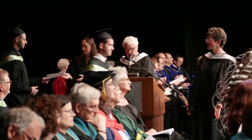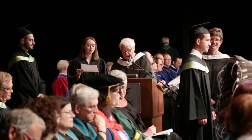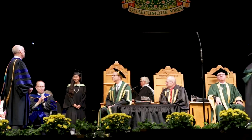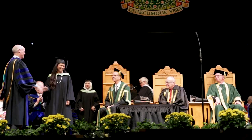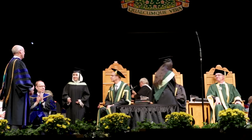Hand your name card to the announcer — they may ask for correct pronunciation if needed. Wait to hear your name. This is it, your moment in the spotlight. Take a deep breath, step forward to your dean, turn towards the dignitaries, gently shake their hands, and cross the stage to the other side.